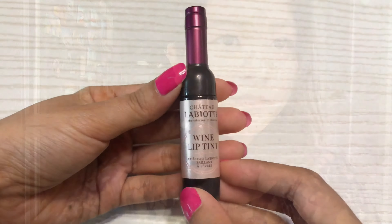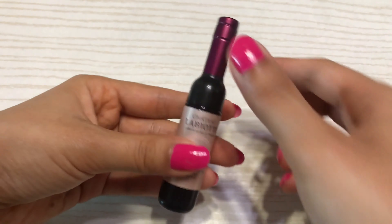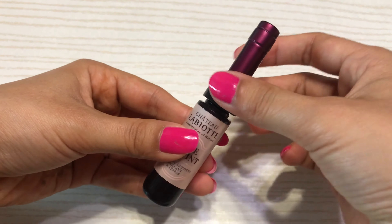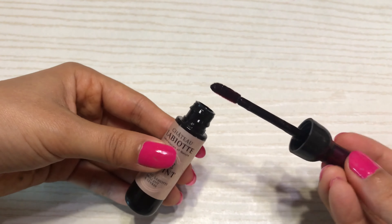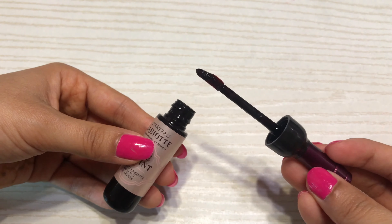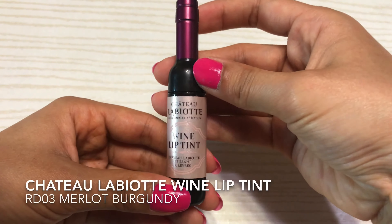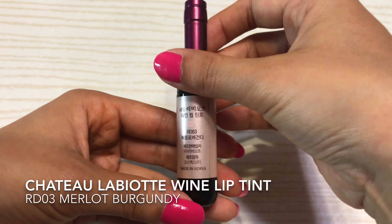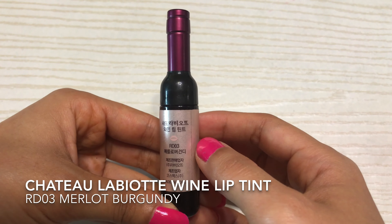It's very easy to take off. This is the second product — it's a lip tint and this one opens at the top of the container. This is what the applicator looks like. The color for this is RD03 and it's called Merlot Burgundy.